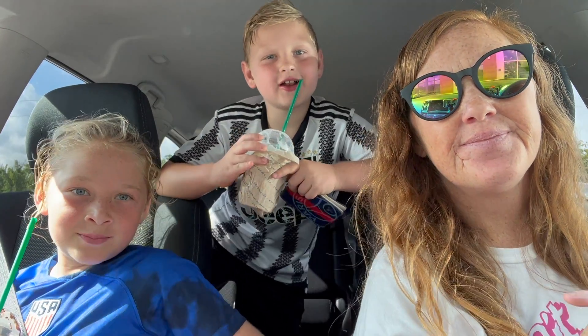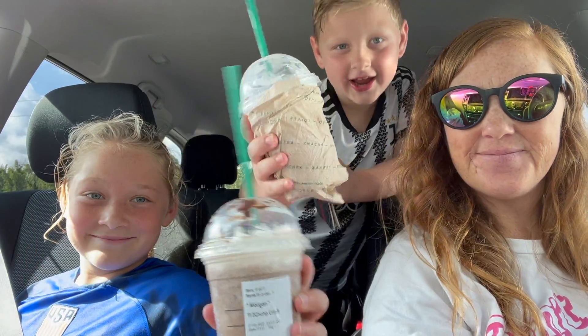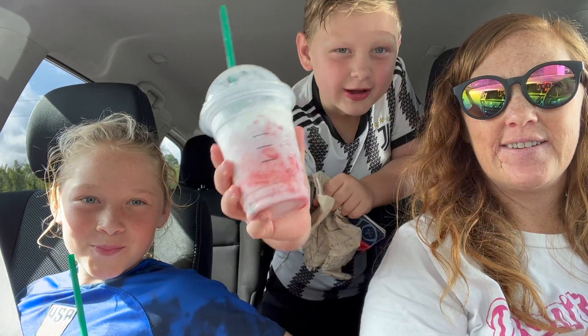Hello guys, welcome back to Morgan and I had some fun. Today, we just got back from day one at Starbucks. I got a strawberry cream frappuccino.